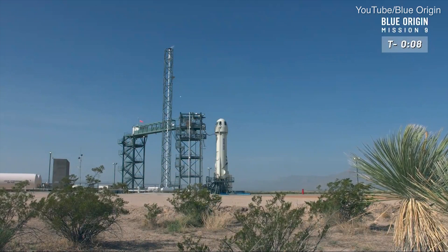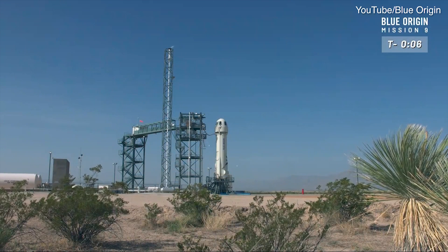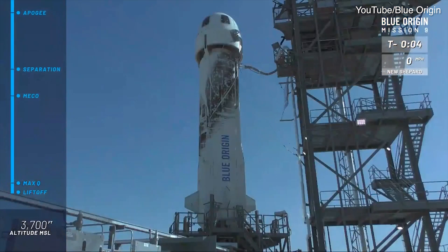T minus ten, nine, eight, seven, six, five, four, command engine start, two, one.